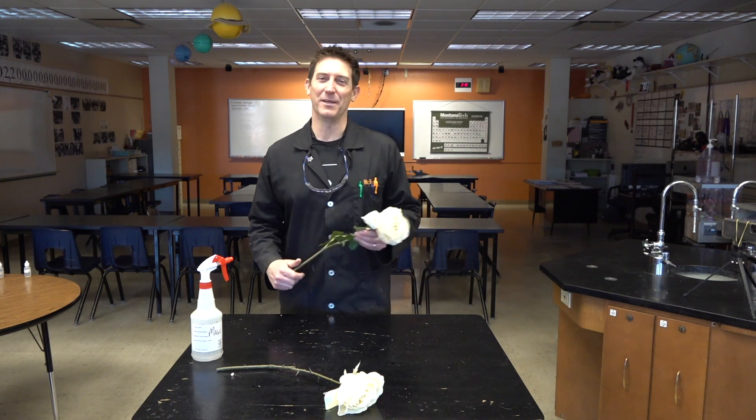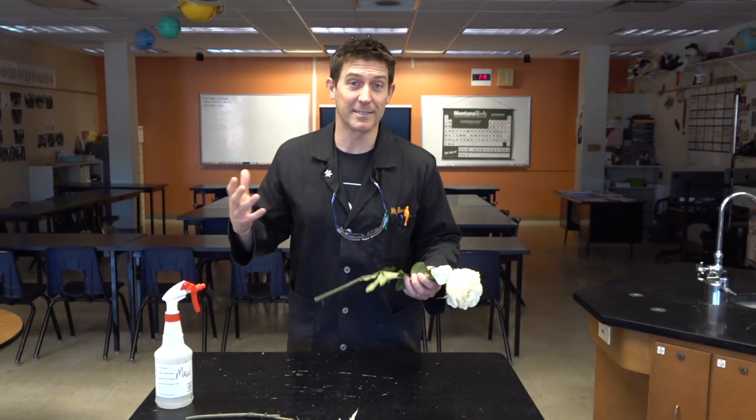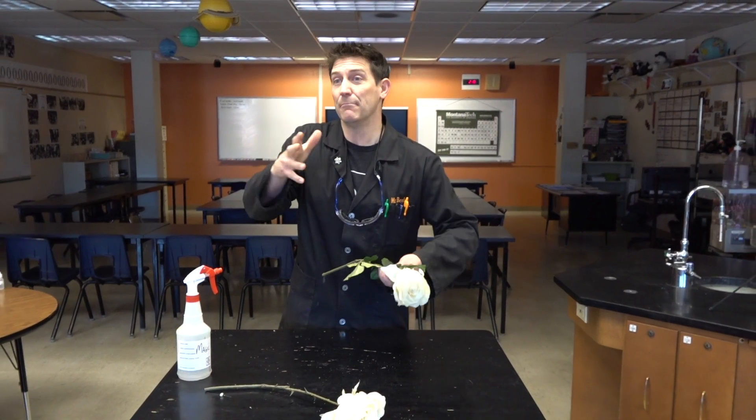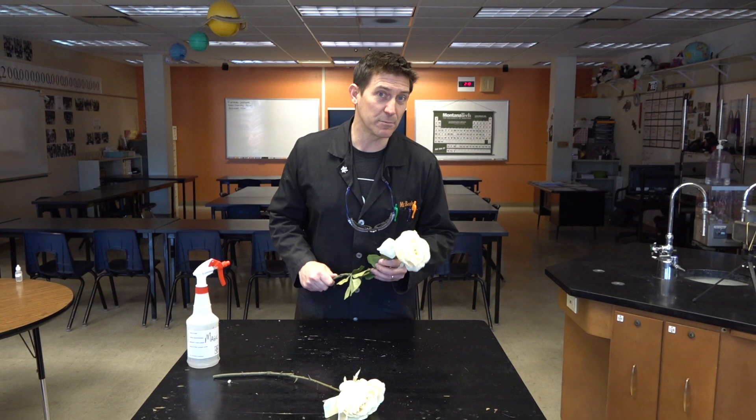Welcome to Beals Science. I'm Craig Beals. One of my favorite topics is science or magic, because to me, science is magical. And behind most magic, there is some science.